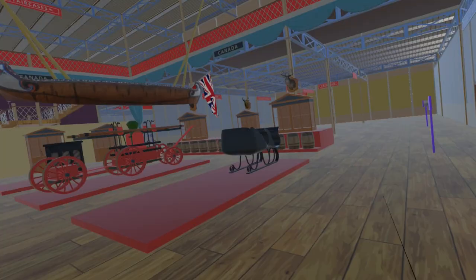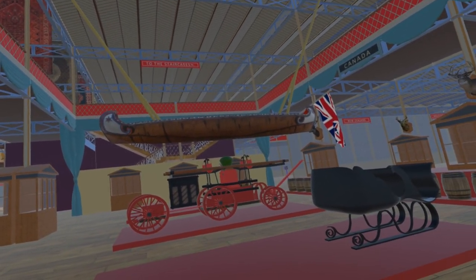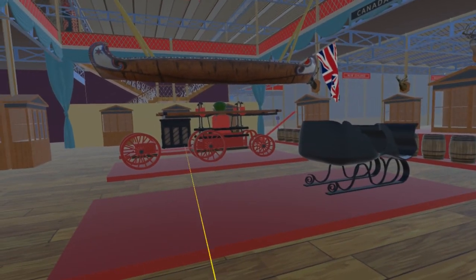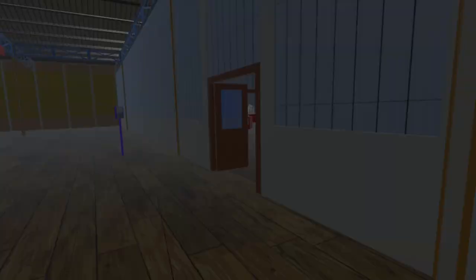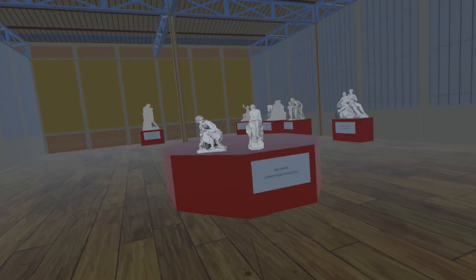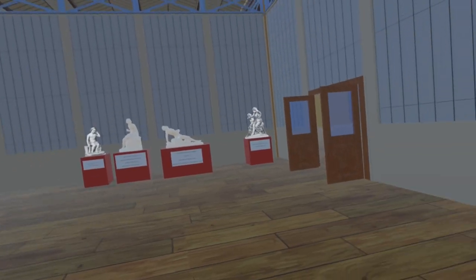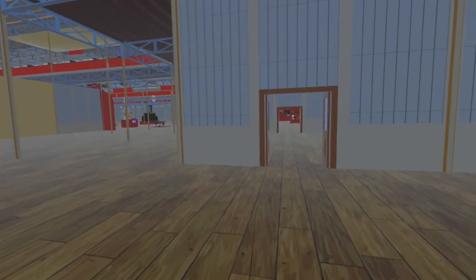Turning south, we enter the section devoted to the Province of Canada — corresponding to modern-day Quebec and Ontario. Among the items are a canoe, a sleigh, and a fire engine which won a prize at the exhibition. From the Canada section we move into the British Sculpture Court, where approximately 100 pieces were displayed; so far we have included 14, some as models and others as cut-out billboard images until models can be generated.